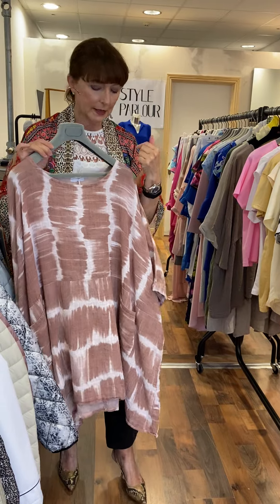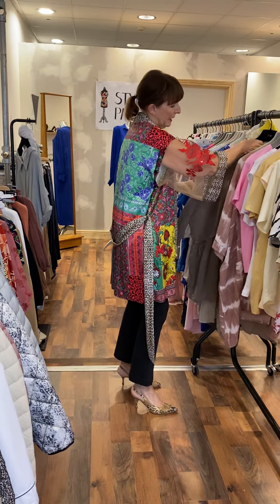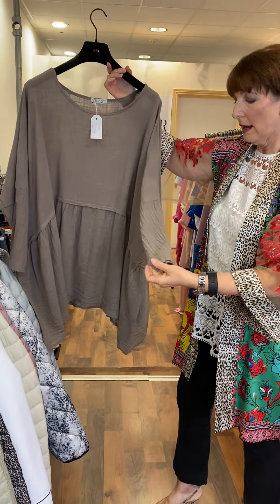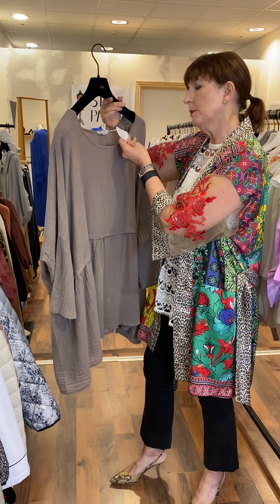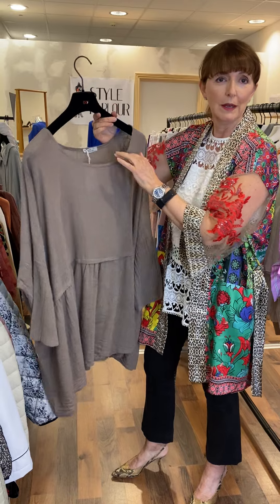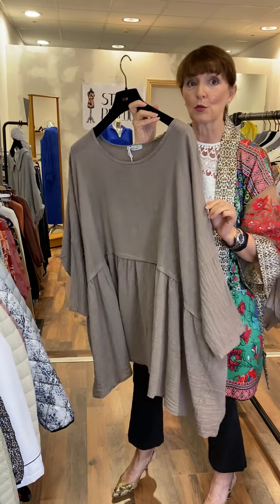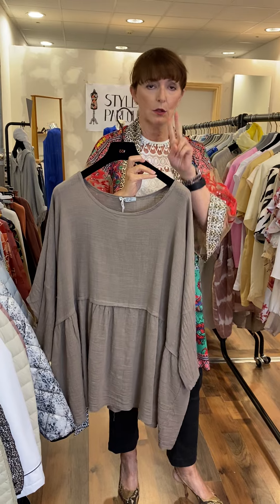The next star buy is in our sand or dark taupe shade. It also fits up to a size 24 and is priced at 30 euro — not going to break the bank. It's a very simple style and you don't have to iron this fabric, which I love. Further down I have it in a dusty pink as well, so you have two shades for this top.